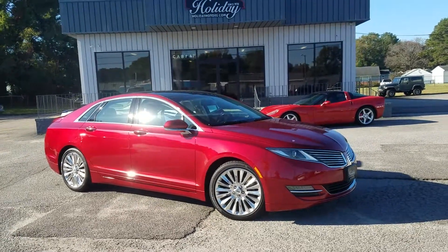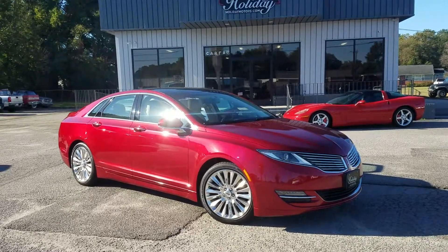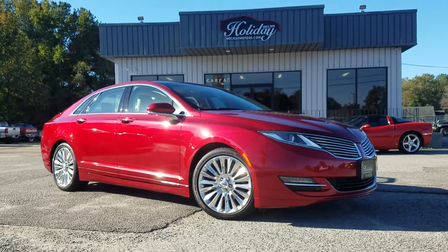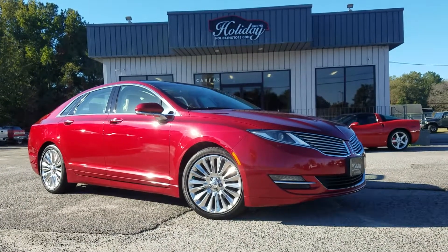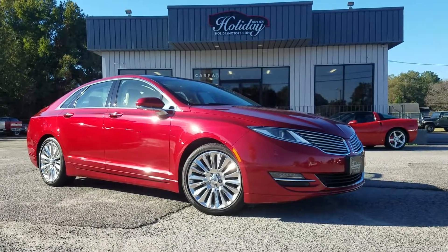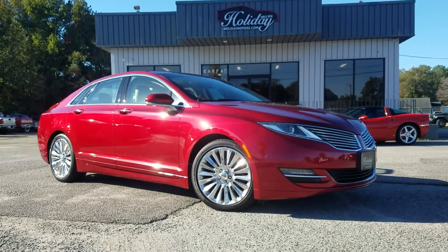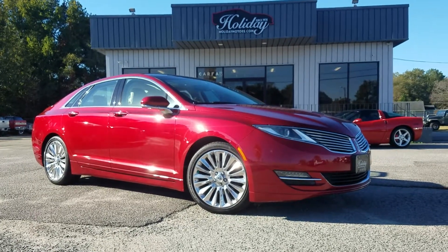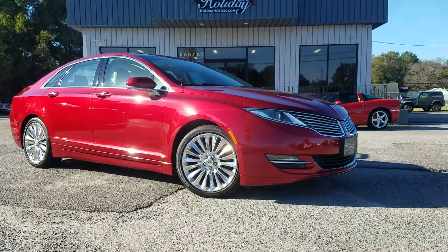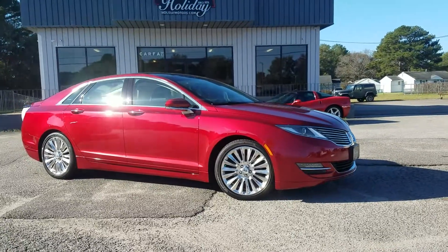You can see it in all the photos with the Carfax history report. Complete information and details at www.holidaymotors.com. You can see it in person at 3203 Victor Blvd here in Portsmouth, Virginia. We do offer a lot of great financing options, we can help with shipping, and we are here to do business today. You can reach us directly by phone or text at 757-487-7333 — we look forward to hearing from you.